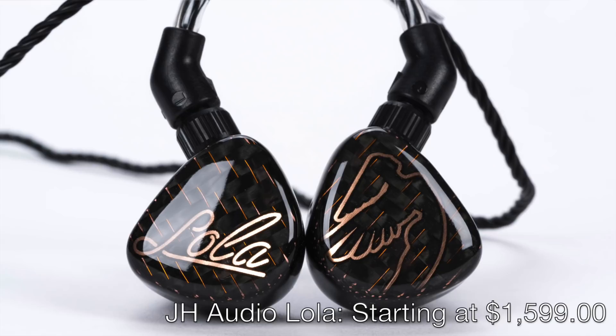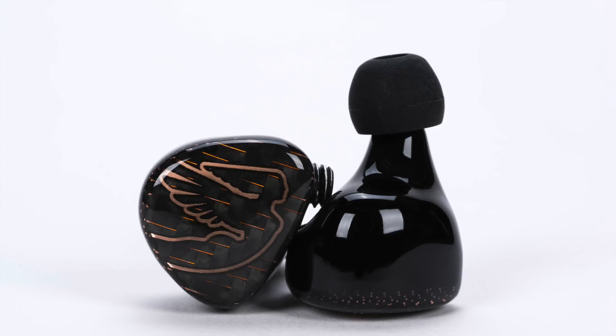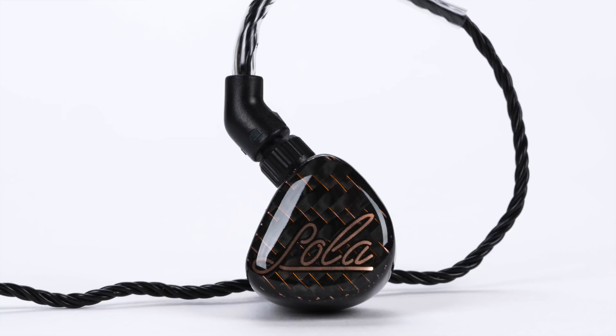JH Audio will be at CanJam SoCal with their entire selection of in-ear monitors, including several models from their very popular Siren Series. My favorite of the Siren Series line — actually my favorite JH Audio model period — is Lola. Breaking from convention, Lola uses dual-opposed electrodynamic drivers not for the lows, but for the mid-band. This results in a uniquely lush, wet midrange, and it's for this midrange that the Lola is my personal recommendation as the most must-hear IEM at JH Audio's exhibit. All of JH Audio's models are available in both universal and custom-fit packages.